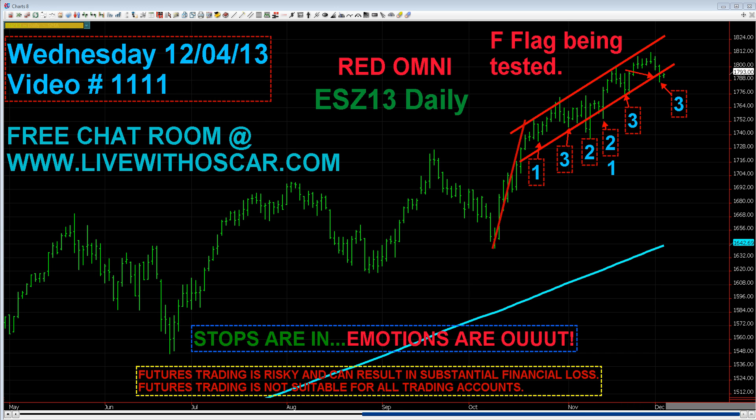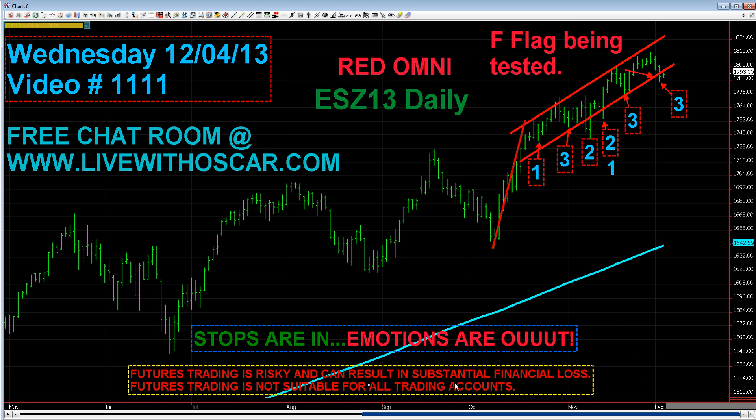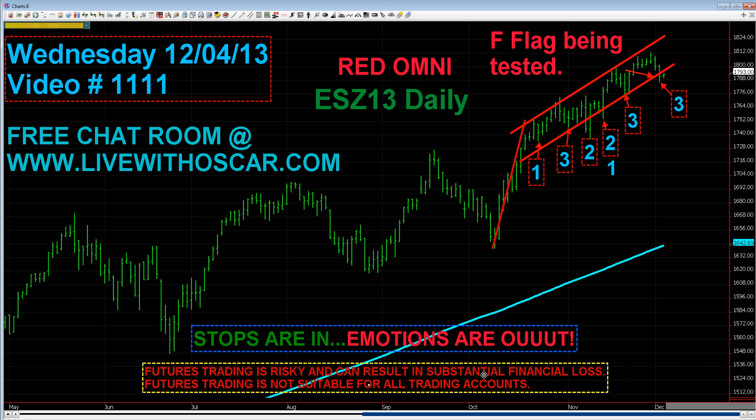Good morning, good afternoon, good evening traders from across the globe, and welcome to the 1111th edition of Short-Term Trading Live with Oscar Carboni. This video is being filmed on Tuesday night for trading Wednesday, December 4th, 2013. Remember, futures trading can be extremely risky and cause substantial financial loss — it is certainly not suitable for all trading accounts.